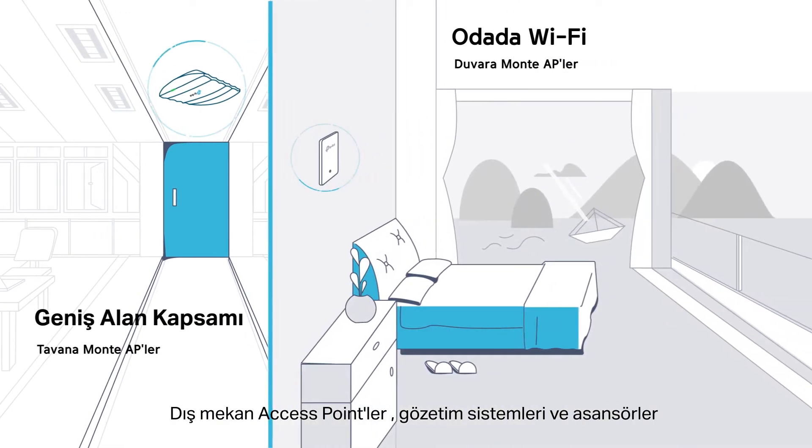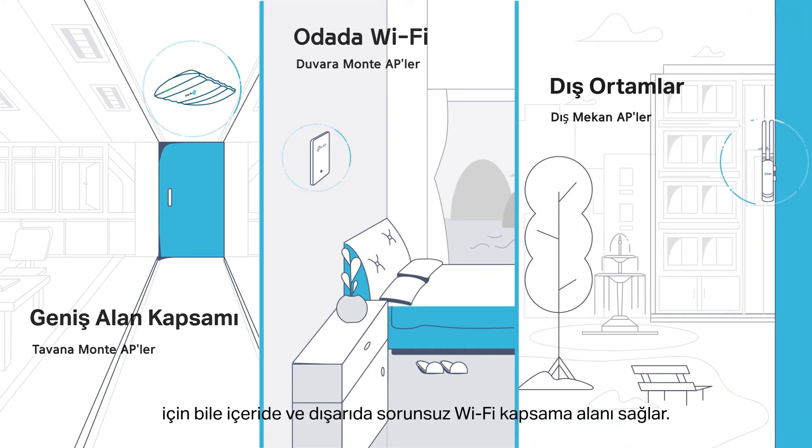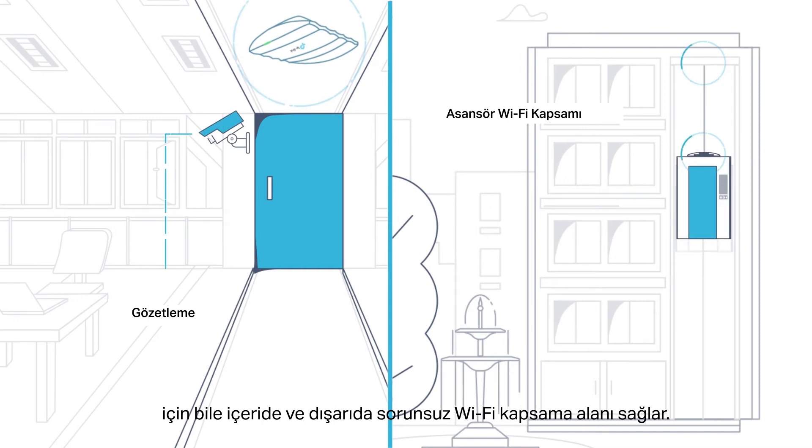Ceiling mount, wall plate, and outdoor access points are provided to give seamless Wi-Fi coverage indoors and out, even for surveillance systems and elevators.